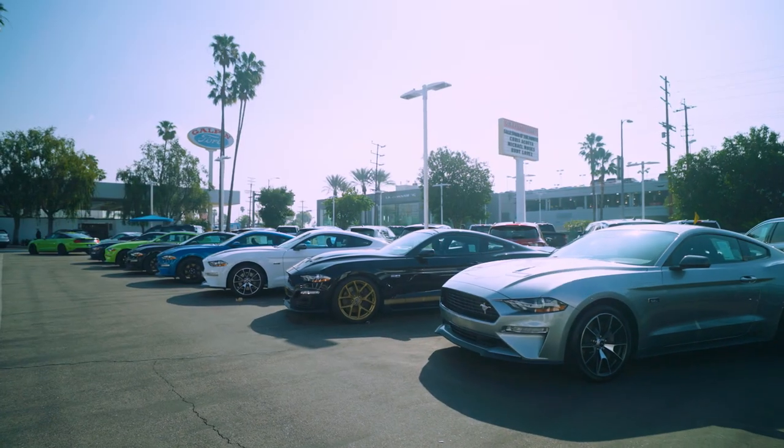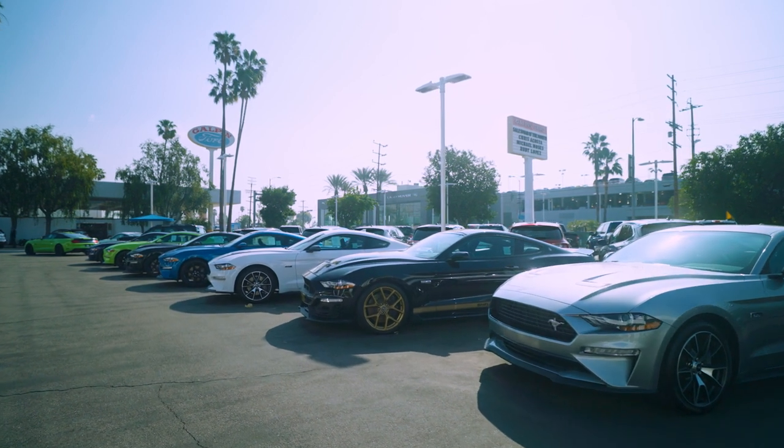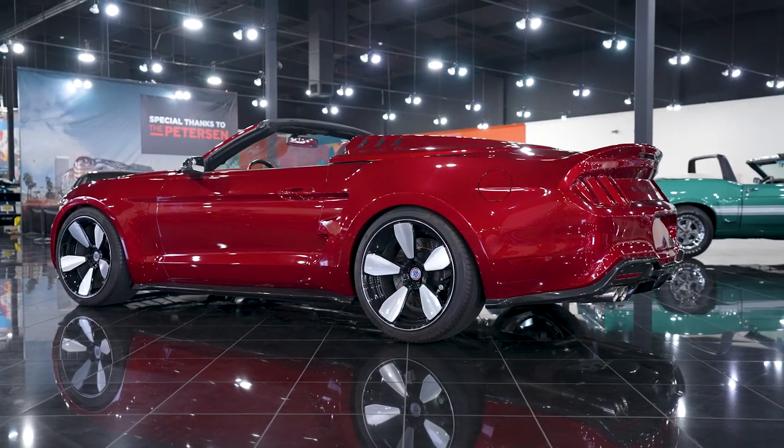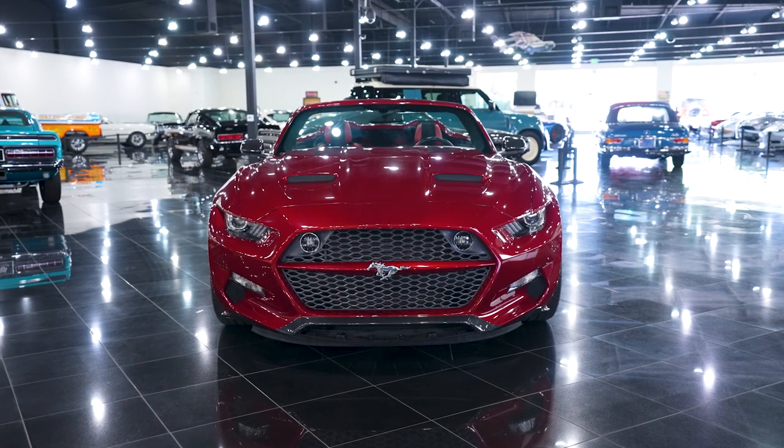That wraps up the video on the Rocket. The Rocket is just another example of how Galpin is immersed in car culture and the customization of vehicles. We do sell regular Mustangs, but we wanted to create something unique. We're here to think outside the box, and the Rocket is a good example of that — if we can envision it, we can build it. We took a regular Mustang and truly transformed it into something one-of-a-kind. Hope you guys enjoyed this video — click the like button or comment if you have any questions, and we'll see you in the next video.